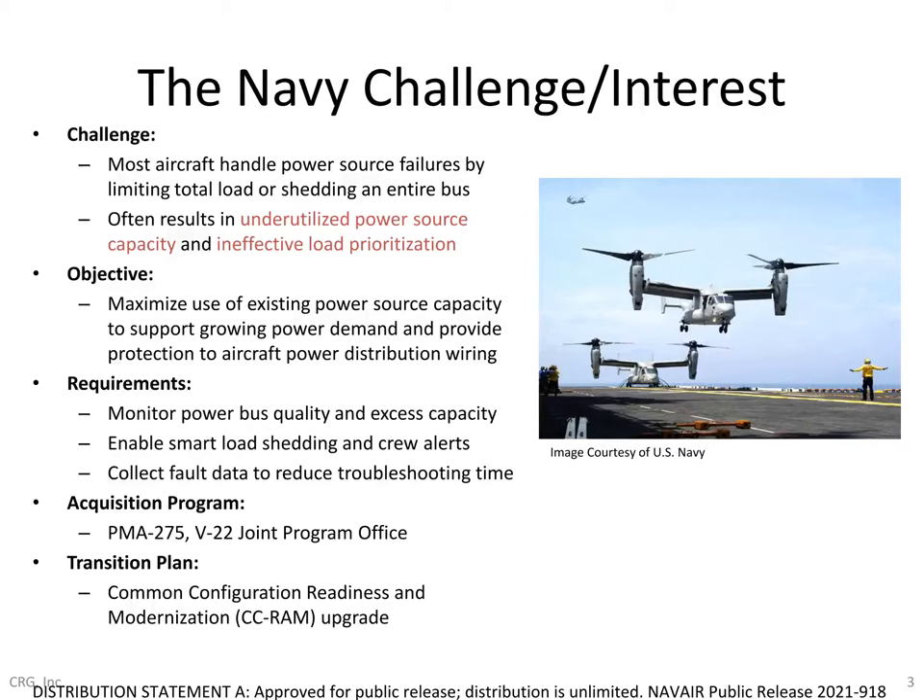The acquisition customer for this effort is PMA 275, the joint program office for V-22, who has been closely involved throughout phase one and phase two and has been instrumental in supporting CRG with requirements definition and several different system integration aspects.